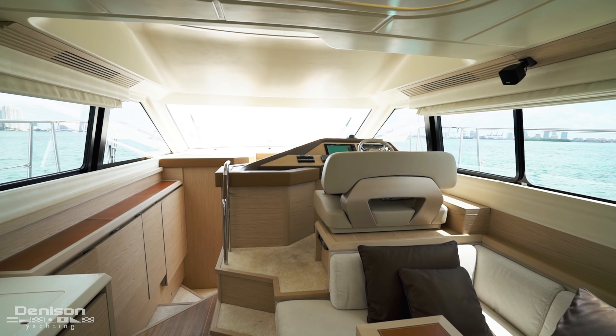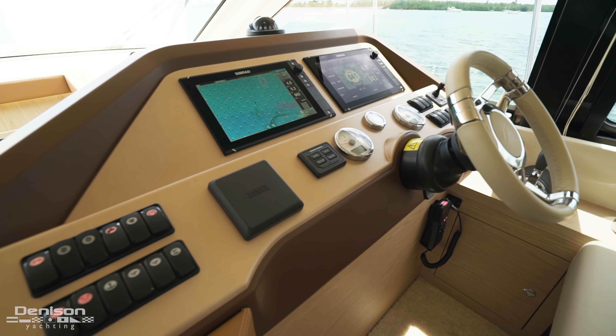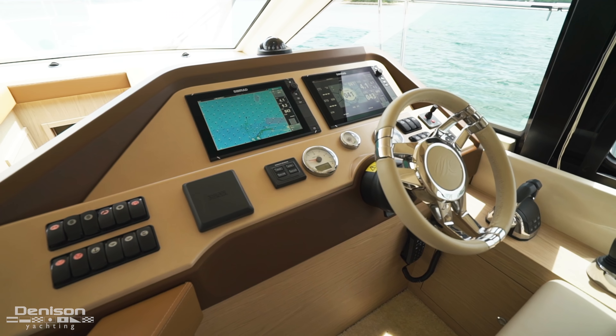To starboard is L-shaped seating with an expandable table. To port is the galley equipped with a microwave, stainless steel sink basin, electric cooktop, and dishwasher.